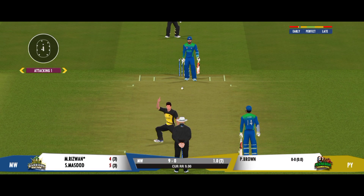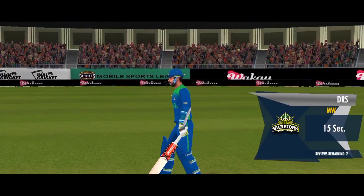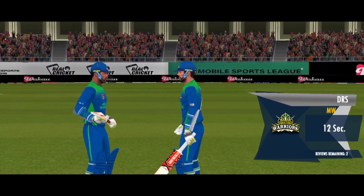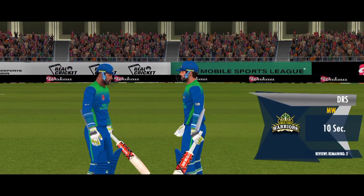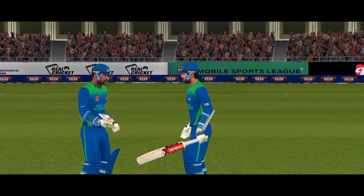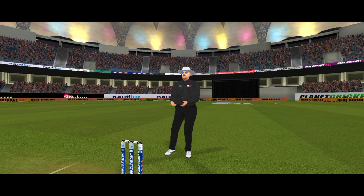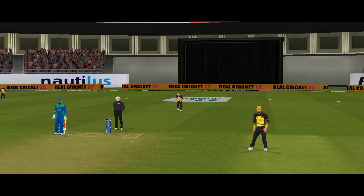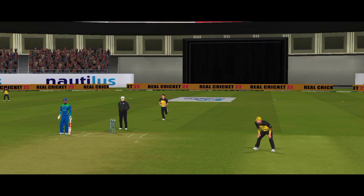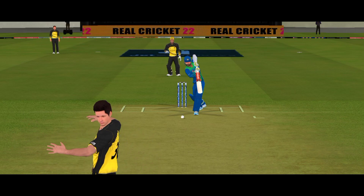Huge appeal — the bowler looks interested. And it's given! Beautifully bowled. Checking for a no ball: fair delivery, no problem.